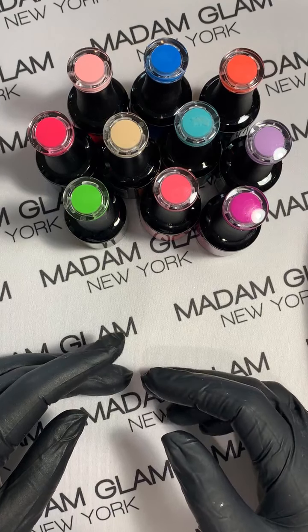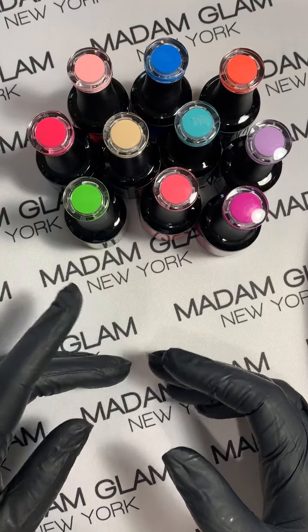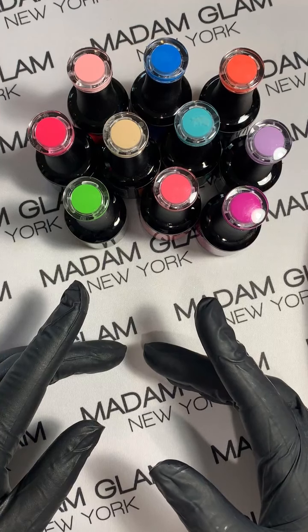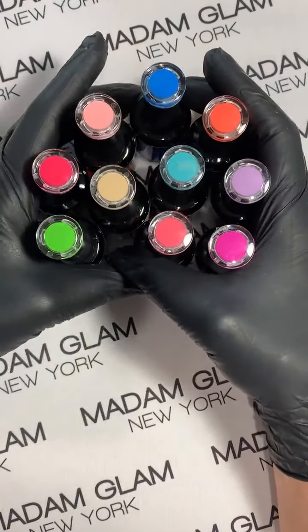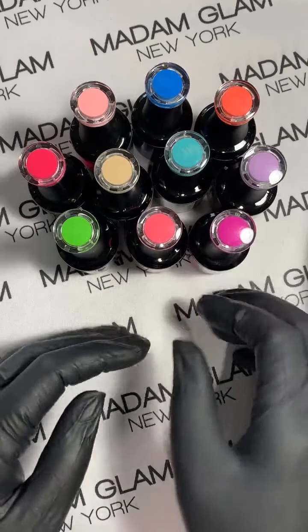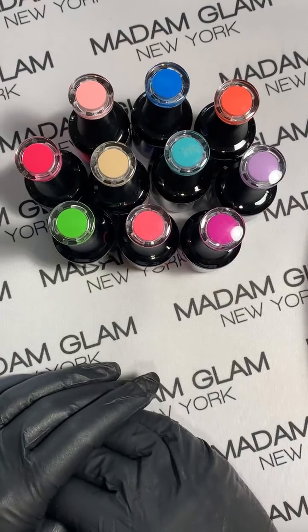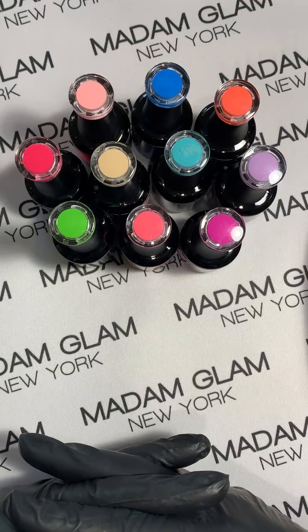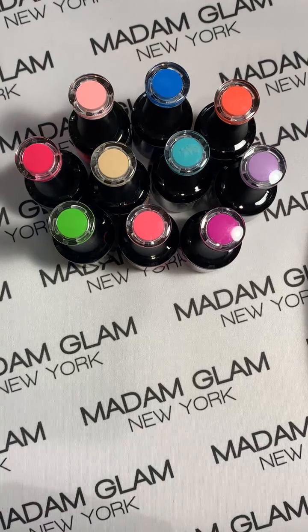Hey everybody, this is Lauren, Inspo by Nails on Instagram, and I'm here to give you a sneak peek at these beautiful colors launching on July 1st with Madam Glam. Waiting for a few of you guys to join — this is the Flirty and Thriving collection and they are absolutely beautiful. Look, my hand goes in there and it makes it brighter. This beautiful collection celebrates our glamiversary of seven years with Madam Glam.